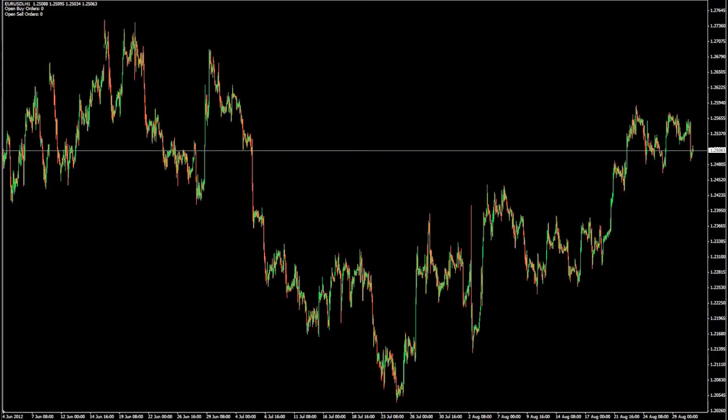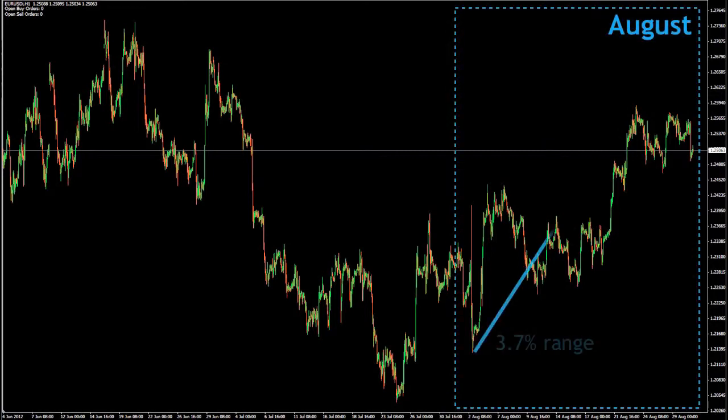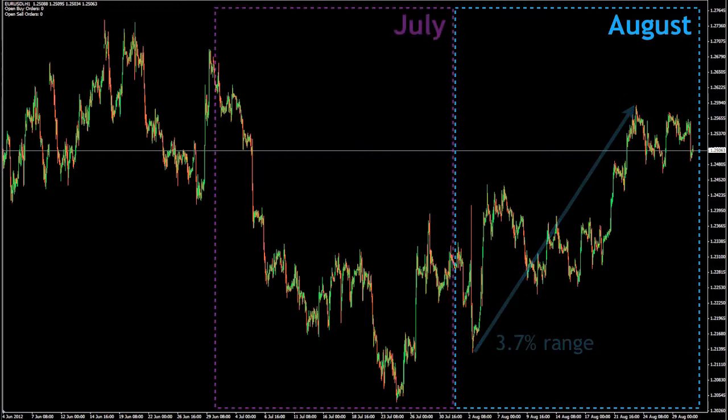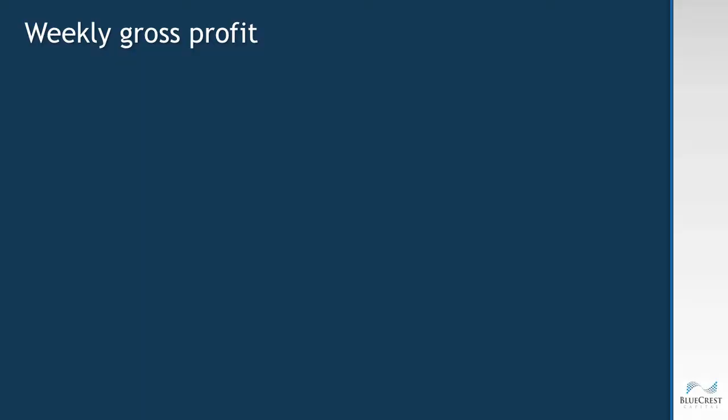Looking at the price chart for the EURUS for the past three months, we can see that while the August price movement ranged across 3.7 percent, it has shown a little less volatility — a little less up and down movement — when compared to July and June. The more the market moves up and down, generally the more profit the automated Bluecrest algorithm generates. With slightly less volatility in August, our weekly profit performance has been slightly below average.